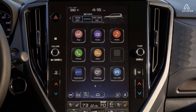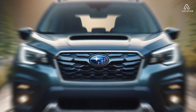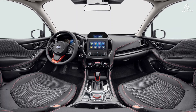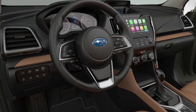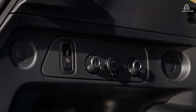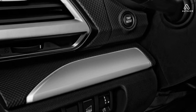The 2025 Subaru Forester's interior has been completely redesigned, with a focus on comfort, technology, and practicality. The dashboard is now more horizontal, and the center stack is dominated by a large 11.6-inch touchscreen infotainment system. The touchscreen is standard on all models, and it comes with Apple CarPlay and Android Auto compatibility. Wireless Apple CarPlay and Android Auto are also available.